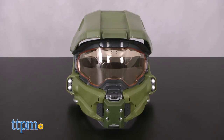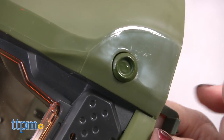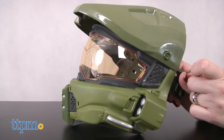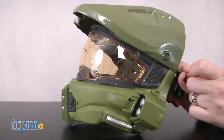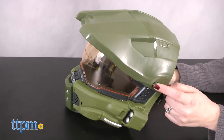It plays more than 15 sounds, phrases and music to bring the video game experience to life. Just tap the button on the side for sounds. Press it for phrases: 'Sierra 117 to infinity,' 'Blue team is located Argent Moon,' 'Signs of hostile activity, but she's still here.' Or press and hold it for music.